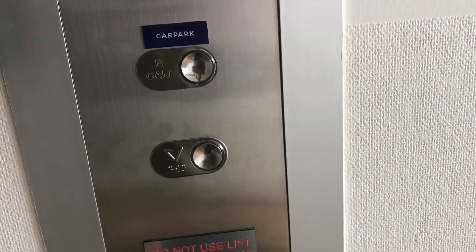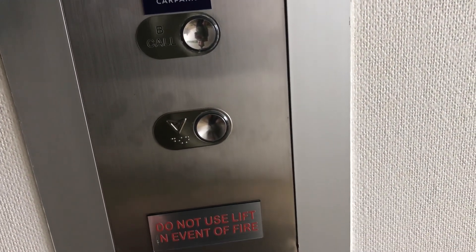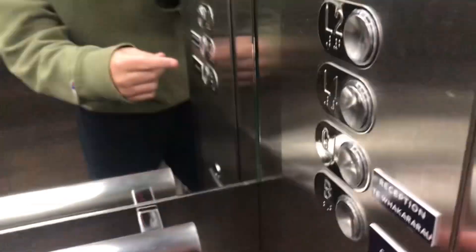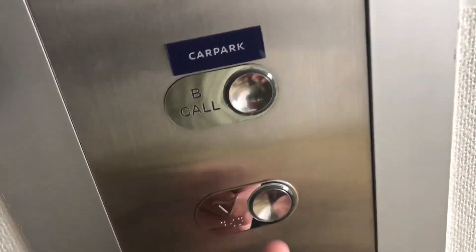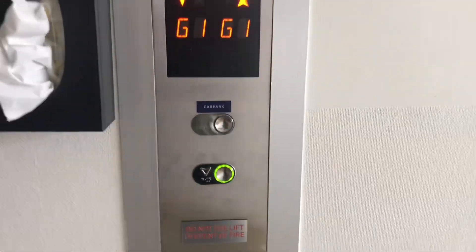Which door is it? We'll send this one down so we can try and get the other one. Look at this one down. So this one calls the one at the basement, and you press this button to call normally.